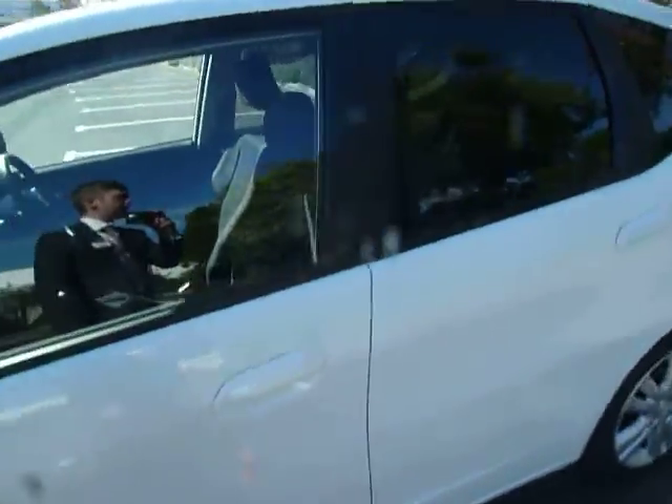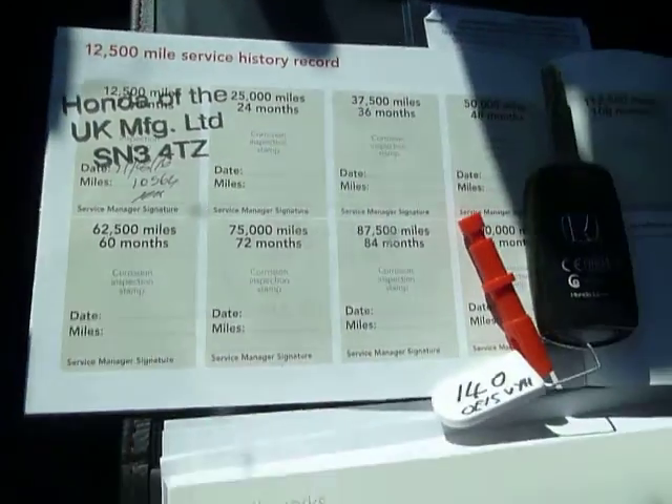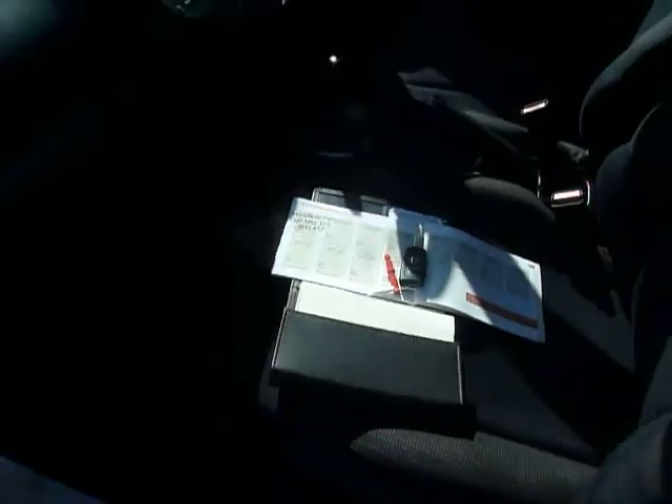I'll just show you the service history of the car. As you can see, it's got its first stamp in there. The car will have two keys and it will have two years left on the warranty.